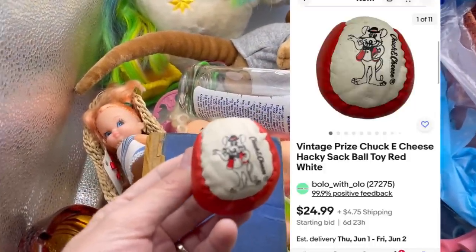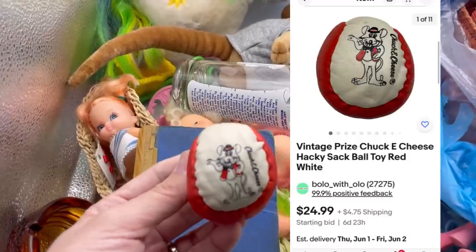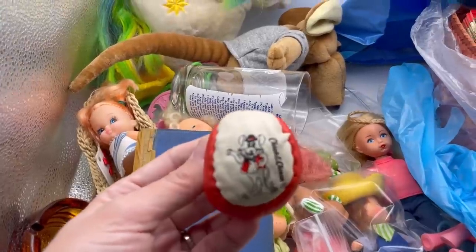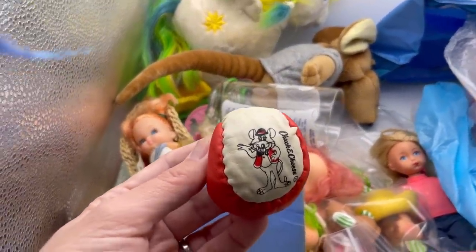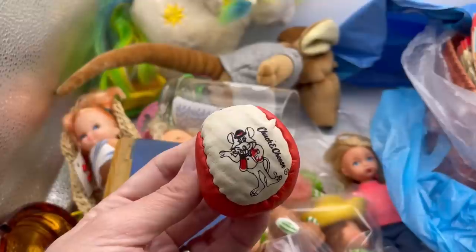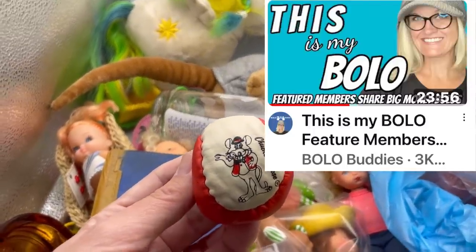I also picked up this Chuck E. Cheese ball — it's made in China but it's definitely vintage. It's a hacky sack. I always pick up anything vintage Chuck E. Cheese. I think this was a quarter, and I couldn't find this exact one, so I'm going to run an auction on it. Chuck E. Cheese is sometimes long-tail, but a lot of times you can get a decent amount of money for it.